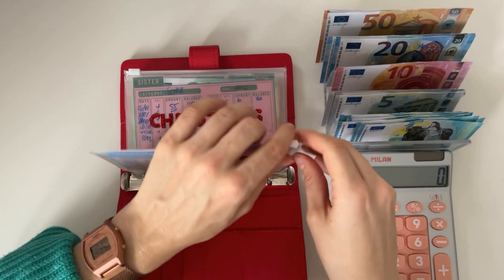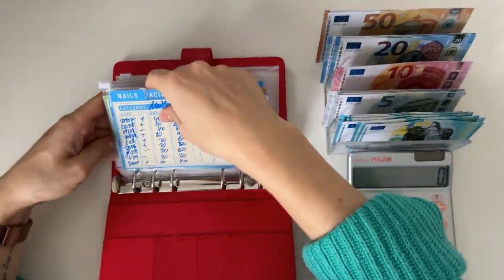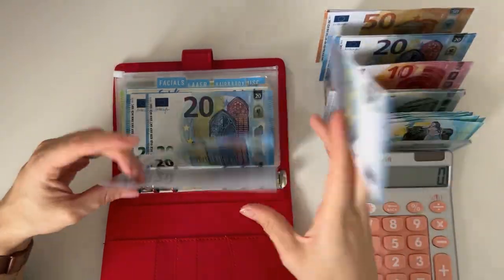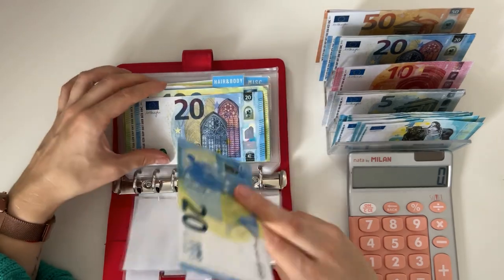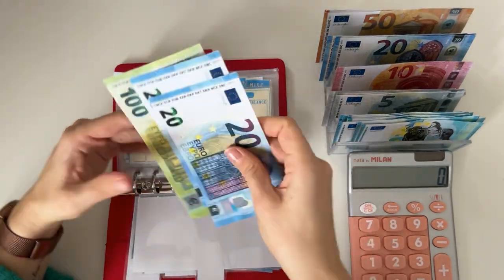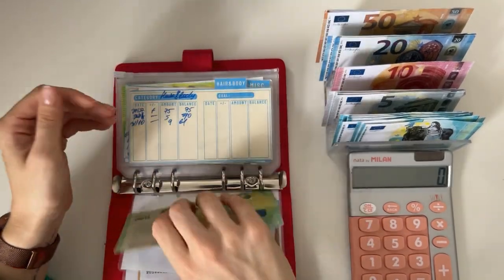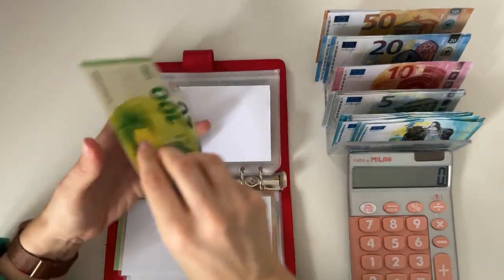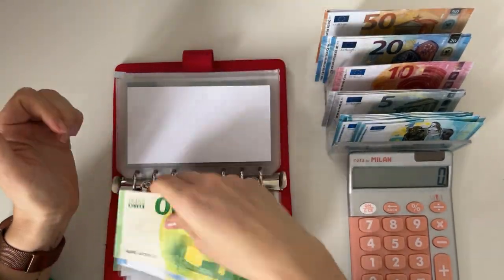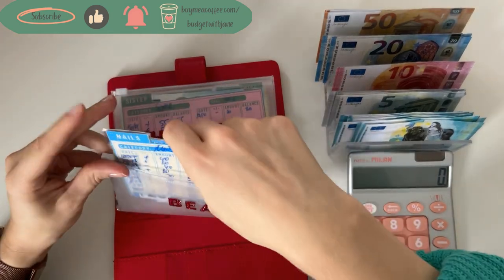We're moving on to the red binder, Ruby Rose. We're putting 40 in beauty — 20 into laser, which now has 120, and another 20 into miscellaneous, which now has 140 in the beauty category.